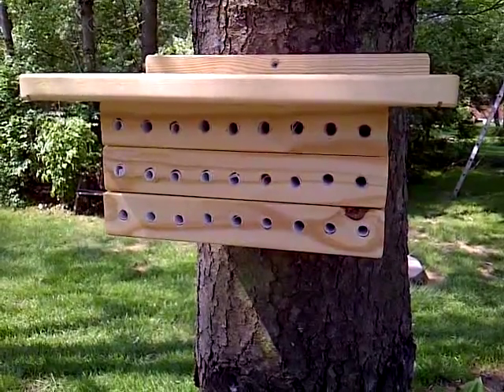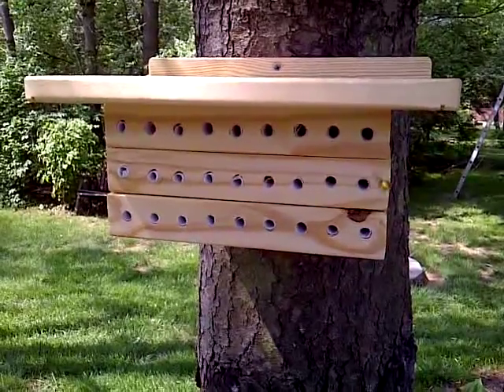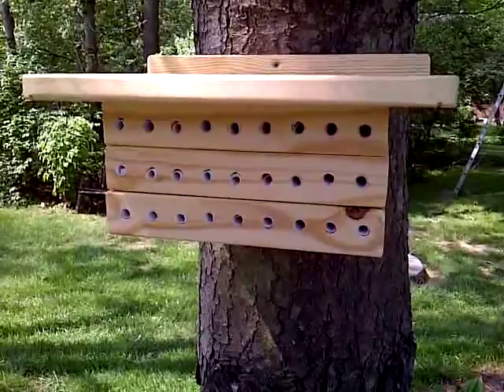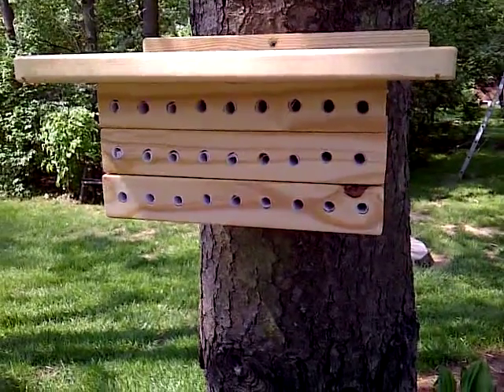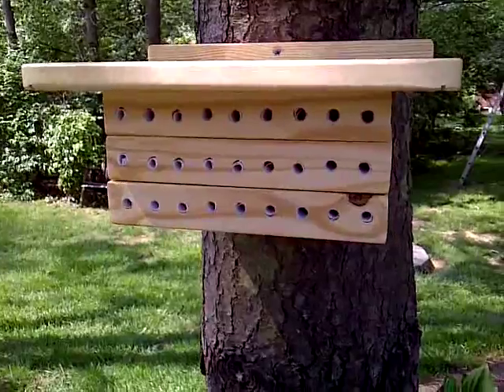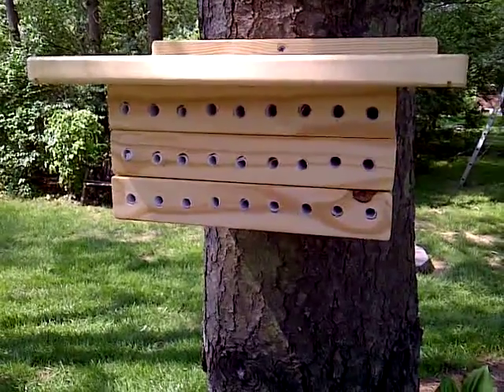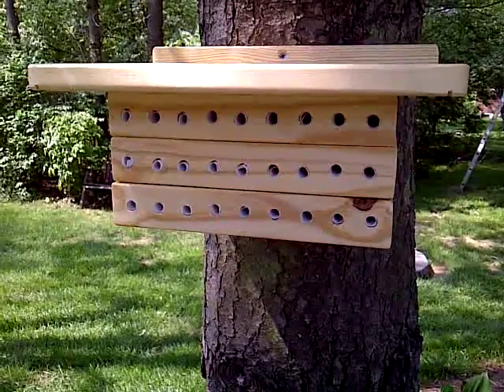This one I think was up for about 24 hours and then the bees — see, there goes another one — the bees discovered it. I've got a total of six of them on my property at my house and they're all different.